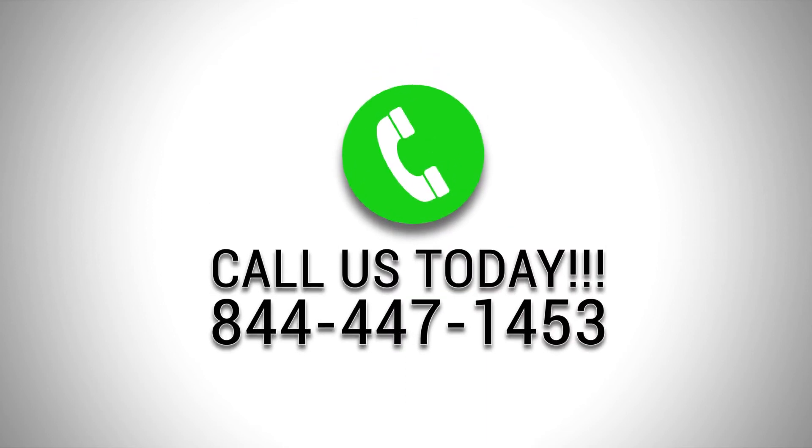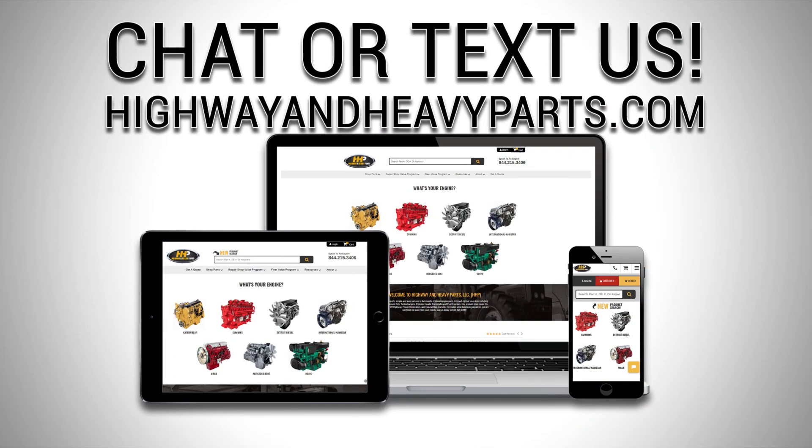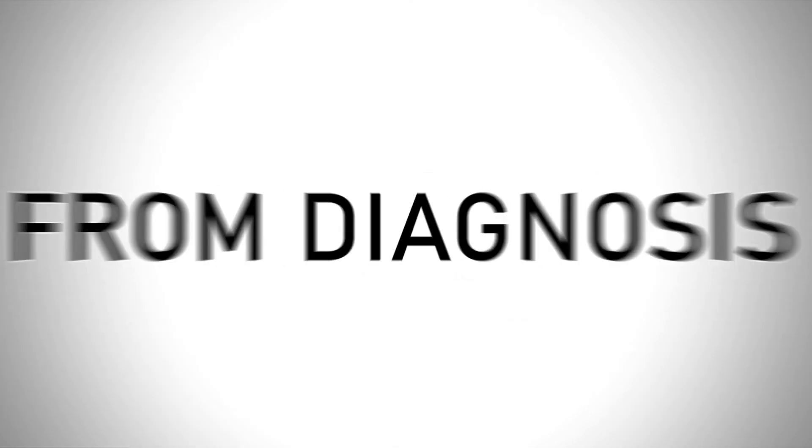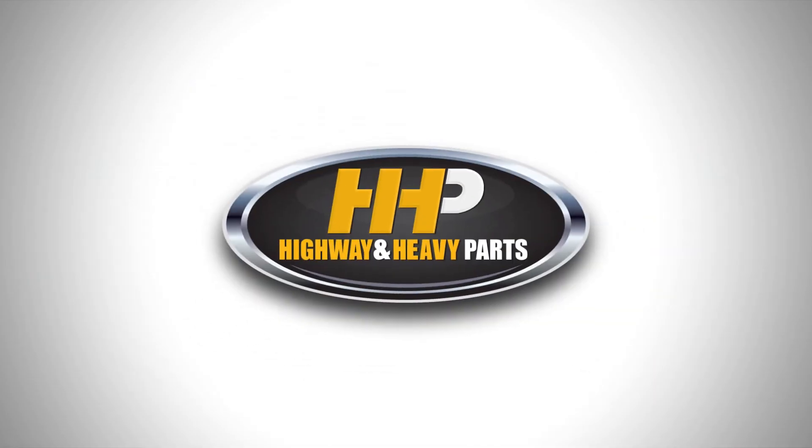If you have any questions about us or our parts, you can call us at 844-447-1453, or one of our ASE-certified parts technicians or other specialists will be pleased to assist you. Or you can chat with us online at highwayandheavyparts.com. Be sure to like this video and hit the subscribe button on YouTube and Facebook to stay up to date on all news and information from Highway & Heavy Parts. From diagnosis through delivery, we're Highway and Heavy Parts.